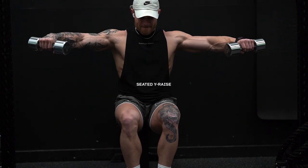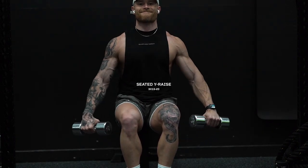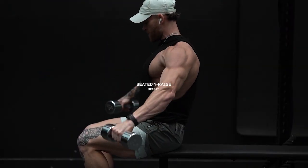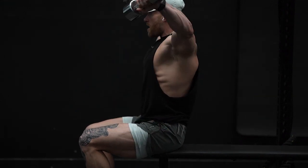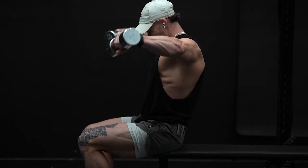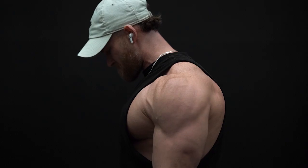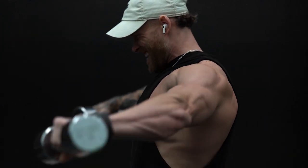Next we're moving on to a seated Y raise, which targets your side delts. Set up seated and go pretty light with the weight just to rep it out. Have a slight bend in your elbow — don't keep your arms completely straight. Bring your wrists a little more forward than you would for a normal dumbbell lateral raise and think about making a Y with your arms as you raise up. I like to go a little higher than shoulder width at the top. Hit these for three sets of 15 to 20 reps.